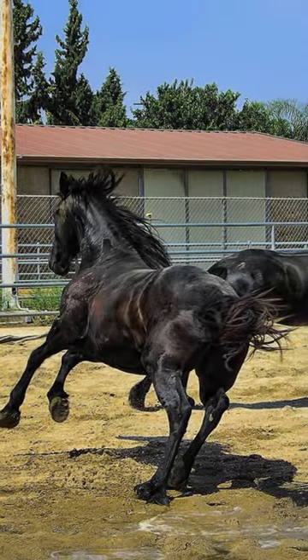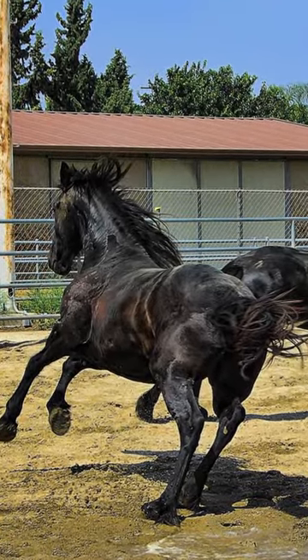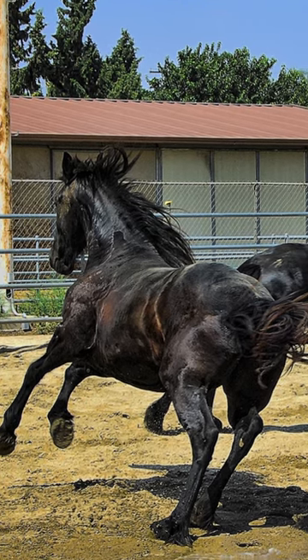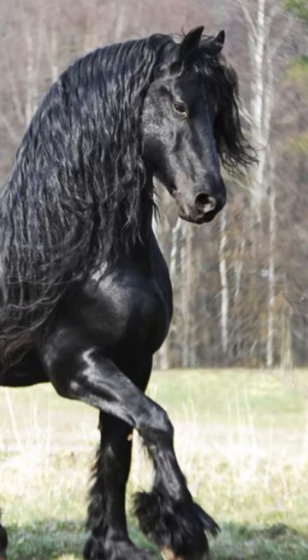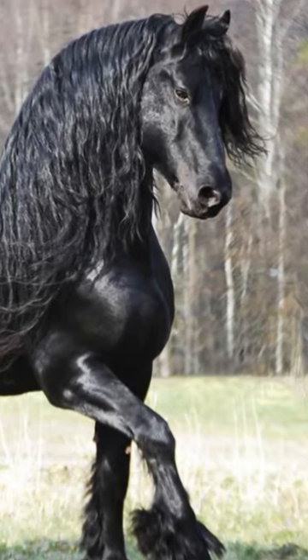The horse breed known as the Frisian came from the northern Netherlands, Friesland. The breed came dangerously close to extinction on multiple occasions. The modern Frisian horse is utilized for driving and riding, and it is categorized as a light draft horse.